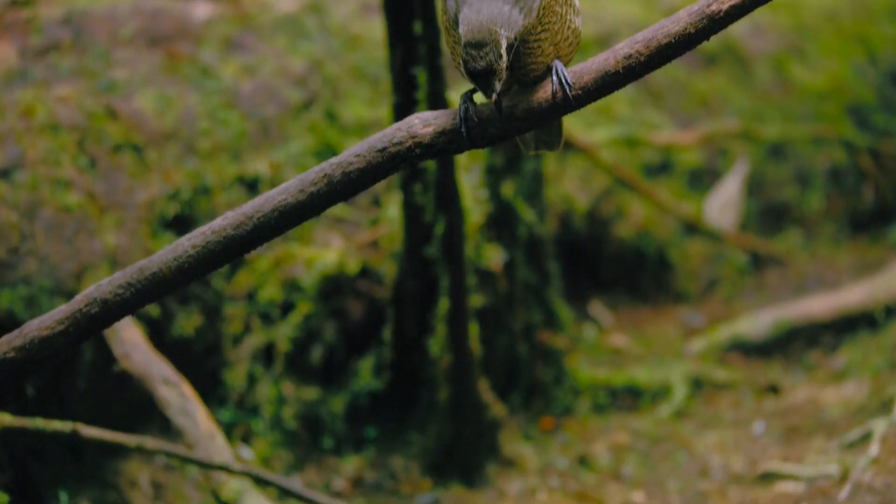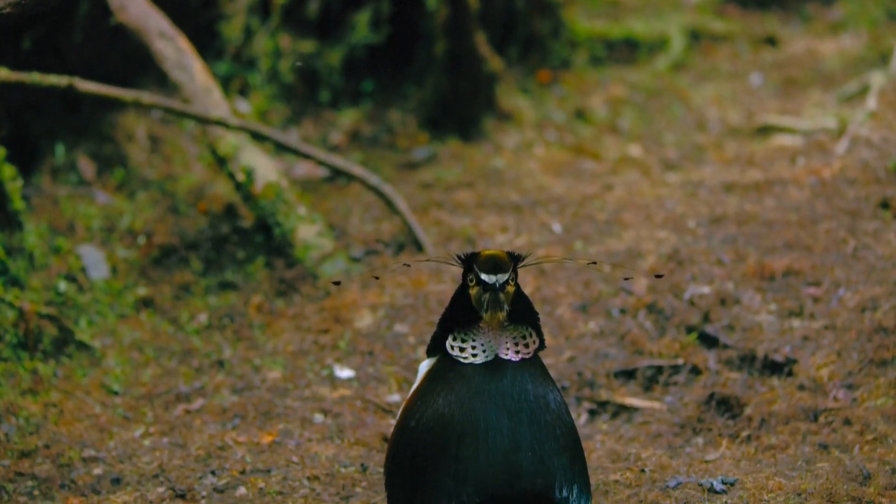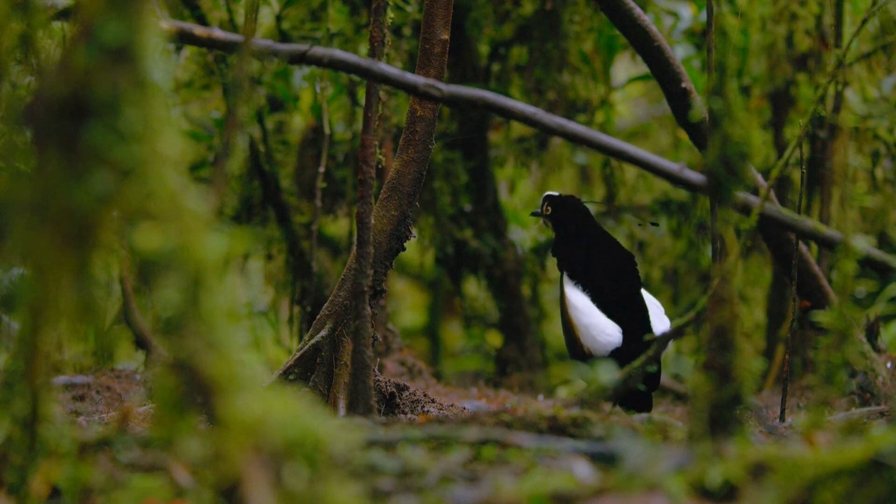But the differences don't stop at their feathers. Birds of paradise are also known for their extraordinary sex-linked behaviors, particularly in their mating displays. Here's a closer look.